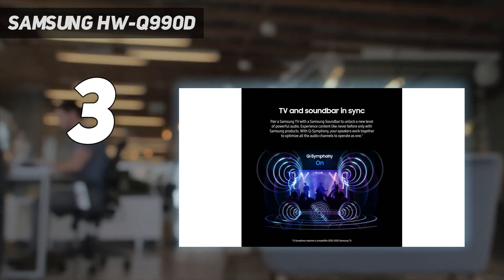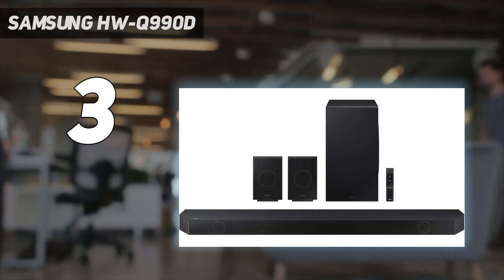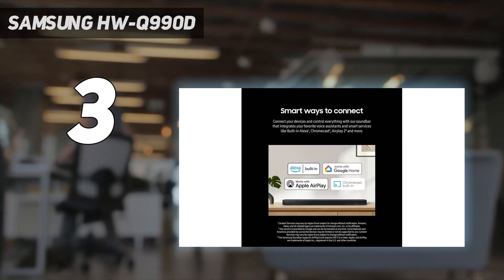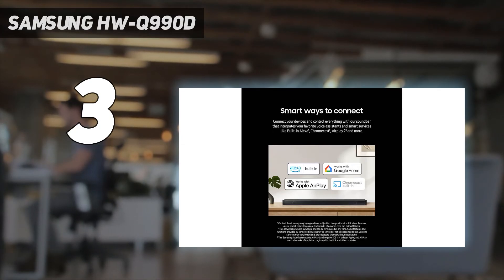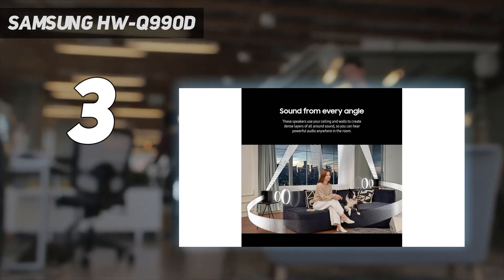Value: a soundbar system that's this powerful and complete necessarily comes with a high price tag. While we think the Q990D's performance justifies the price, you can save money by buying the Q990C if gaming support isn't important for you, or instead look at the Bose Smart Soundbar 600 at number 4 for a cheaper Atmos alternative.